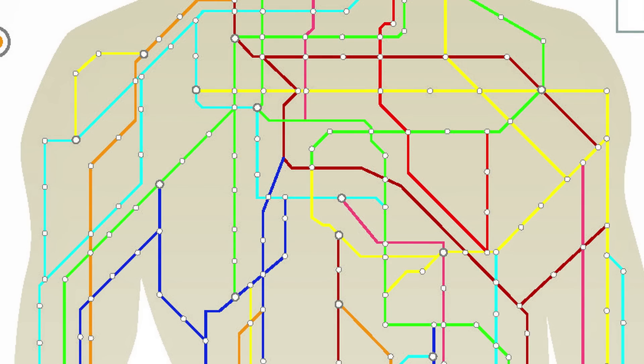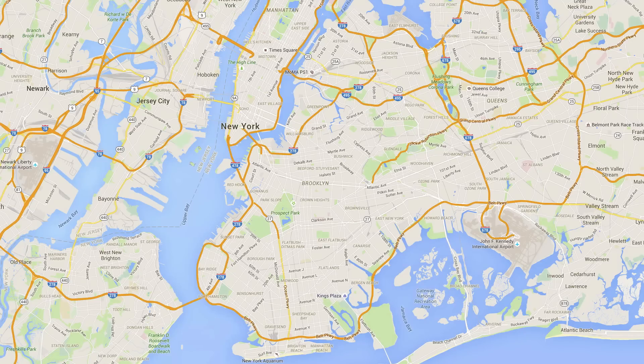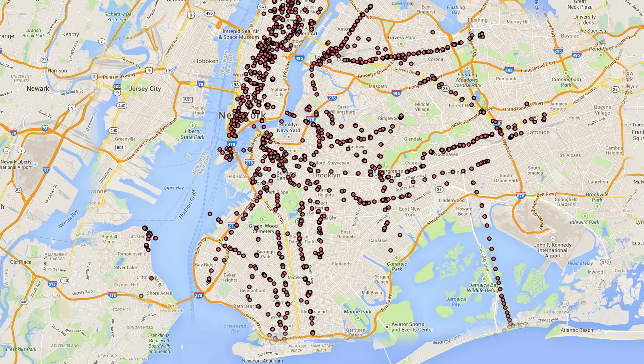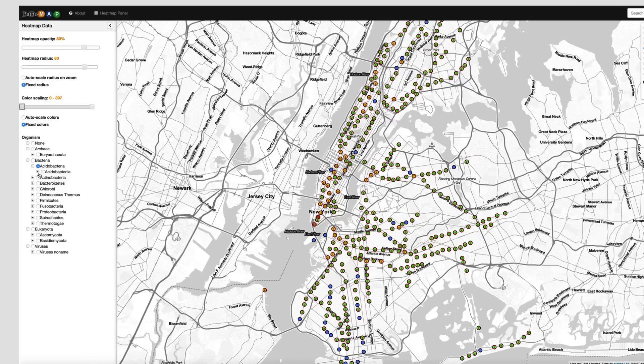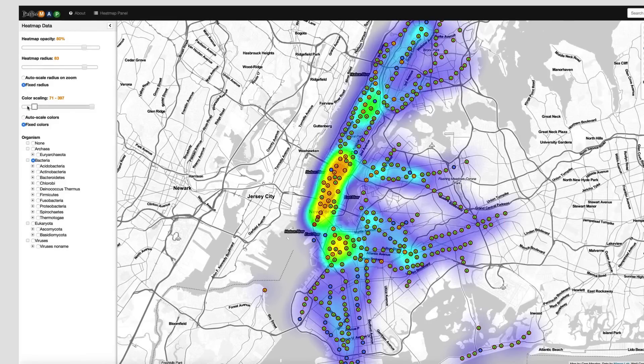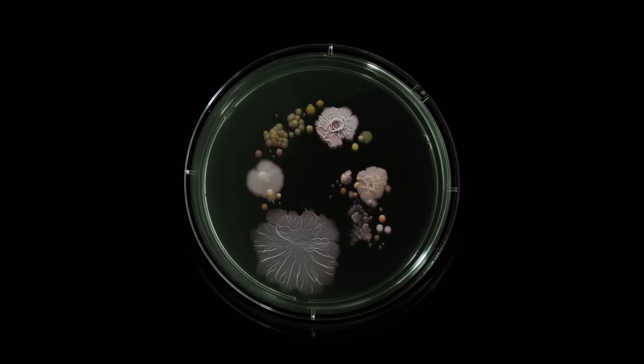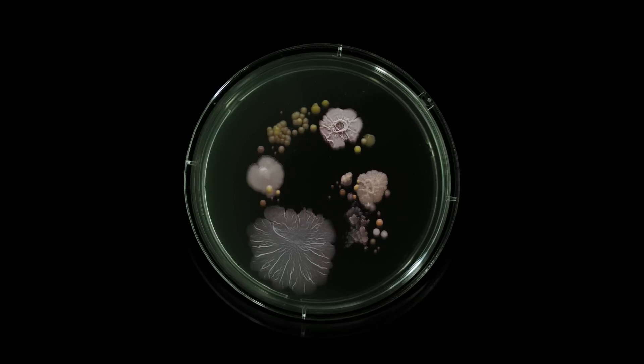The Weill Cornell Pathomap project — that was next level. They basically swabbed every subway station around the city, over 400 stations, and profiled something like 15,000 species of bacteria, almost half of which had never been identified before, which is obviously super creepy. I reached out to them just to compare notes. I think that's pretty much in line with what I found.